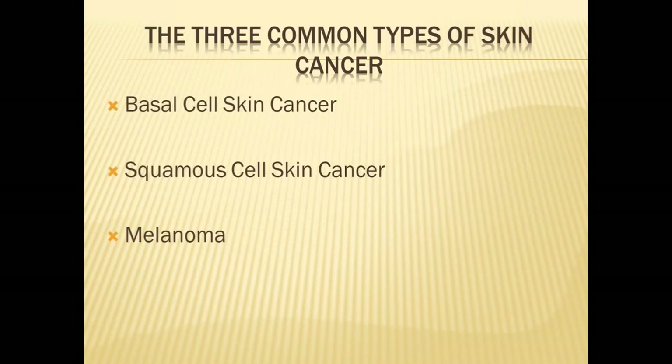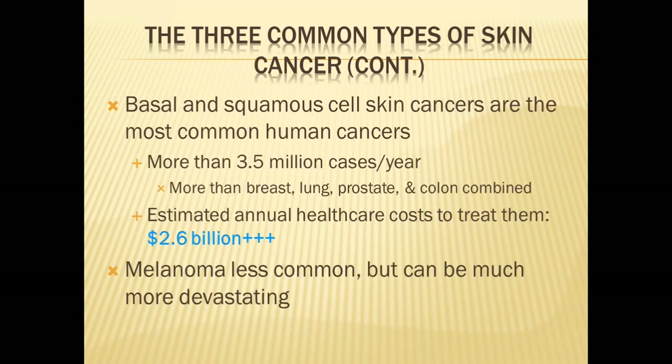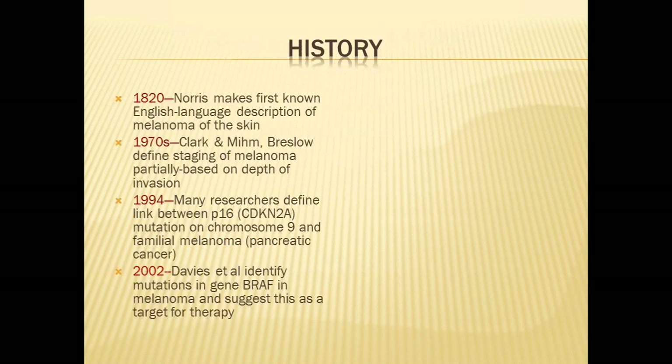There are three most common types of skin cancer. Basal cell carcinoma is by and large the most common, then squamous cell, and melanoma is the third most common — and that's the one we're going to focus on today. Basal cell and squamous cell account for more than three million cases per year in the United States — more than breast, lung, prostate, and colon combined. Annual cost of treatment is nearly three billion dollars. Melanoma, though less common, can be much more devastating, as you'll see.